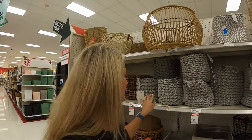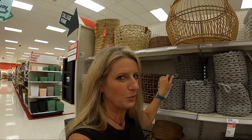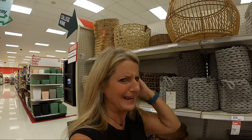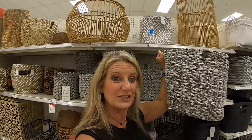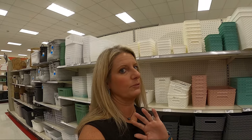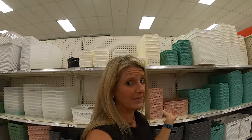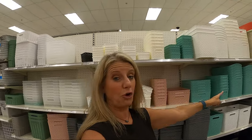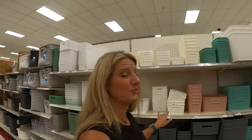Oh my gosh, look at these — they're like a cute little round basket, normally $14 and on sale for $7. Hopefully they'll still be on sale when this video goes up. They have this size and then these big ones — look how big that is for $12. Now I know Dollar Tree has great basket options for a dollar, but if you're looking for a specific color and don't want to paint them, Target has all these different ones ranging from $2 to $8 for the big ones.